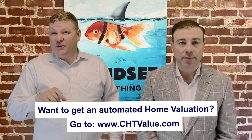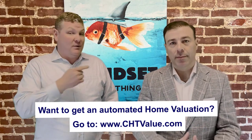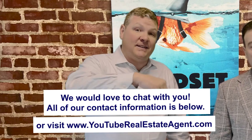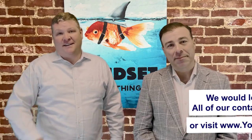Those are the three biggest mistakes that a move-up buyer makes. If you own a home and are curious as to how much your home is worth, go to chtvalue.com. If you're buying a home, Sammy can help — he works for the number two lender in the country and is one of their top 10 mortgage brokers. All of our contact information is in the description below. You can also reach out to us at youtuberealestateagent.com. Let us know if you have any questions, and until next time.